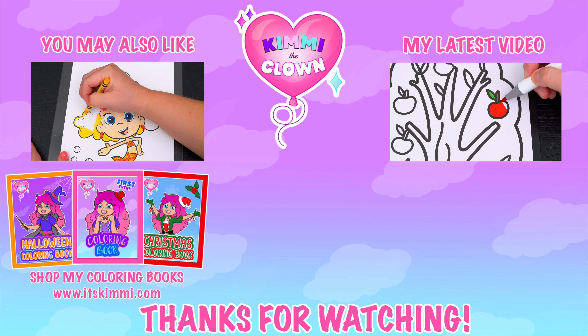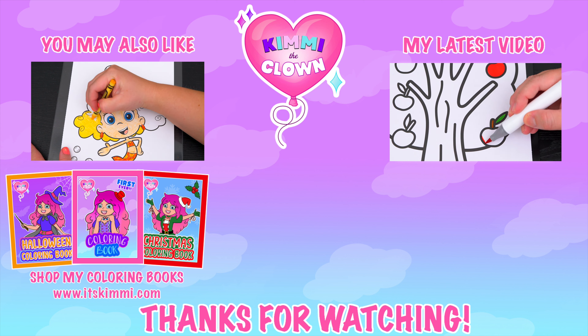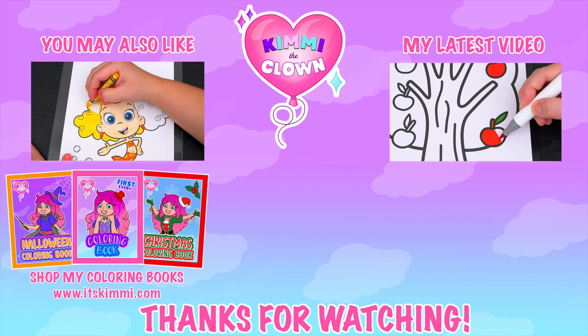Bye! Hey everyone, be sure to check out my Kimmy the Clown coloring books at itskimmi.com. Bye!